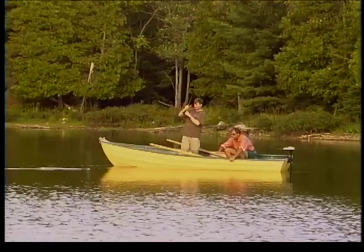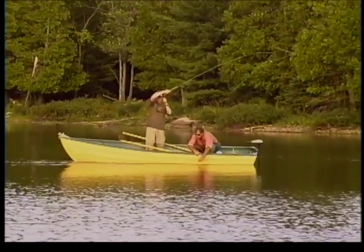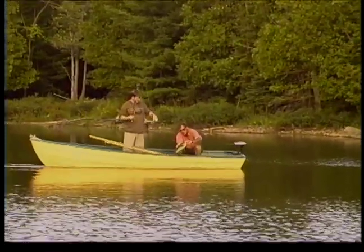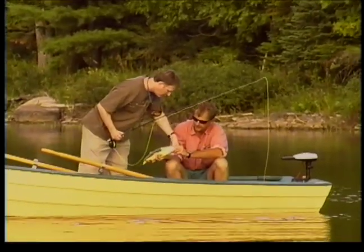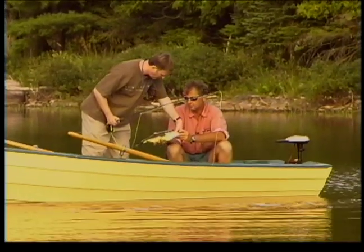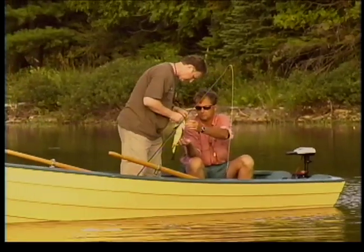One of the most exciting aspects about using frog patterns on the surface is the often violent surface takes that are induced. Usually I use barbless hooks for most of my fly fishing. However, when fishing for bass I like to use a barbed hook because of the number of jumps they usually make and the fact the barb does little harm to them in comparison to other species such as brook trout. Use of a barbed hook will greatly reduce your losses when fly fishing for bass.